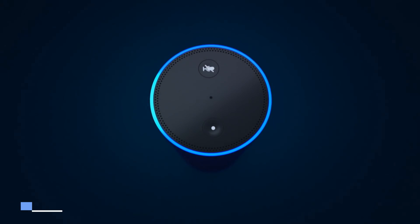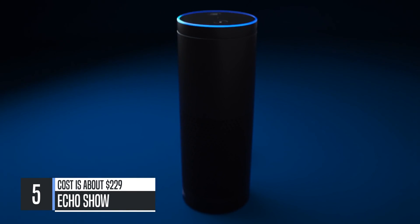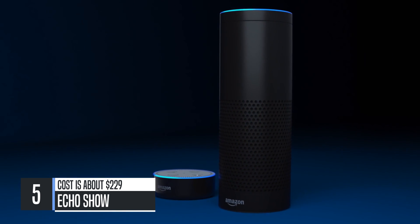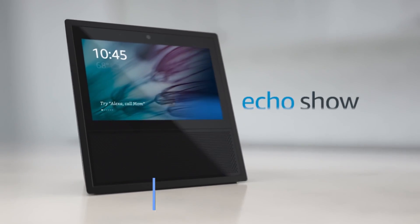With Amazon Echo and Alexa, you can use your voice to play music, control smart home devices, and get news and information. And now introducing the newest member of the family, Amazon Echo Show.